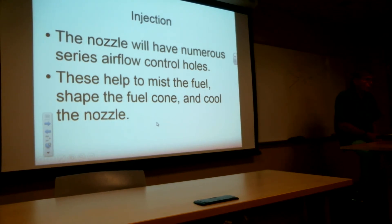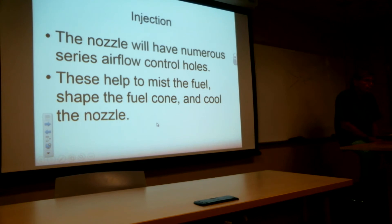Nozzles have a lot of airflow holes. Some of these are to control the mist and the shape of the fuel cone. Some are to cool the nozzle — compressor air runs back across through the nozzle, part of it used for combustion, part to shape the airflow that carries the flame. Some flames we want to curl and twist; high-pressure air can compress the flame in the nozzle.